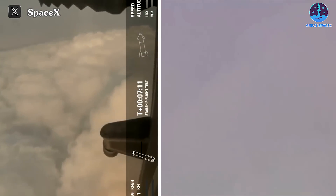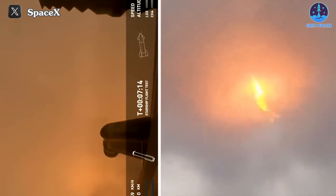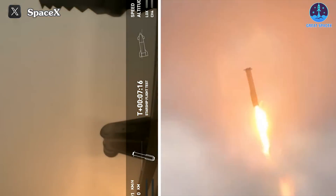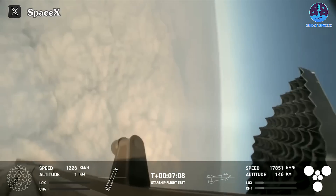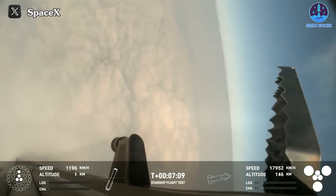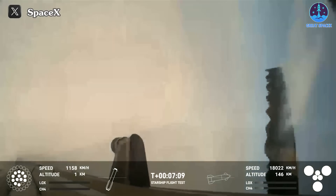As you just saw in the video, when B-11 approached the landing site, it passed through a small cloud. Immediately after that, B-11's engines activated to begin the deceleration process. According to the official live feed, this moment occurred at T plus 7 minutes 9 seconds.